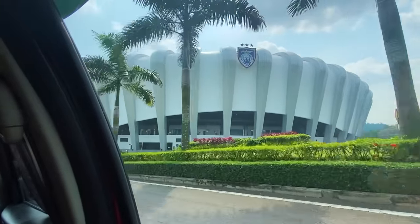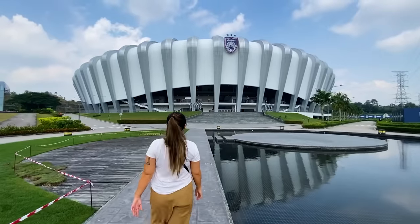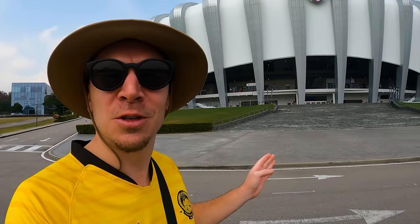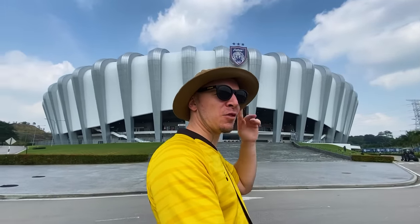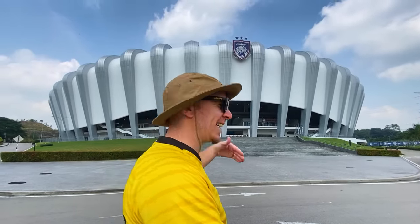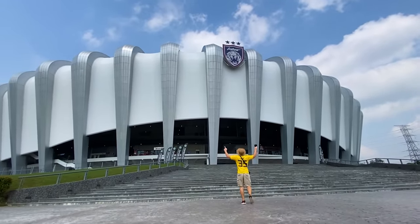Just driving up and getting dropped off for our full tour of JDT Stadium, which my understanding is it's owned by the royal family here in Johor. So maybe not surprising that when I look at it, the first thing I see is it looks like a big crown — it's shaped like a king's crown. So let's go tour what looks like a very royal stadium.